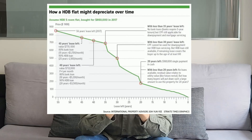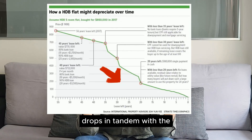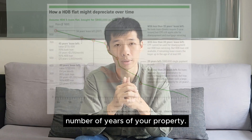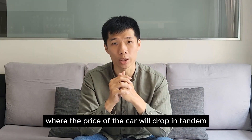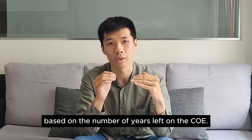Secondly, I'm going to talk about lease decay. Lease decay happens when the value of your property drops in tandem with the number of years of your property. To put it into layman terms, it's like owning a car where the price of the car will drop in tandem based on the number of years left on the COE.